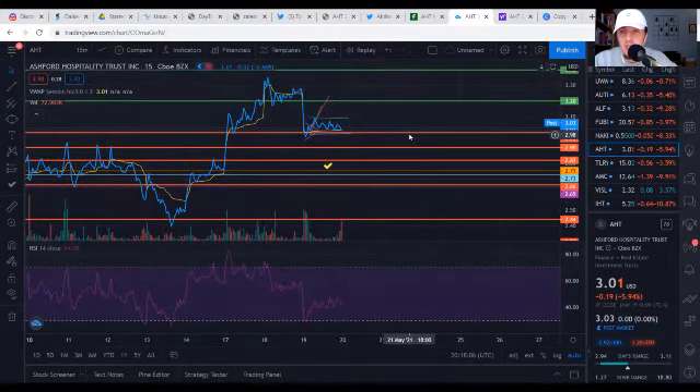Looking at support levels: the first key support is right at the $3.00 level, which held up beautifully throughout the day. Three dollars is a whole psychological number and will continue to serve as support or resistance. We'll want that to hold tomorrow and through the rest of the week to make the next leg upward. After that, we have historical support at $2.90 and $2.82. If we fall below that, our main support becomes the $2.73–$2.75 range where those big SMAs sit. If AHT cannot hold these ranges, things start to look very bearish, and I'd personally be cutting my positions there. But it's also a great place to add to your position right at or above those support levels.